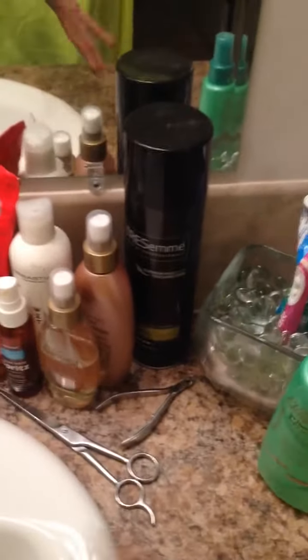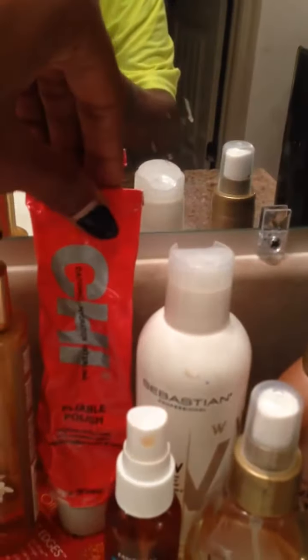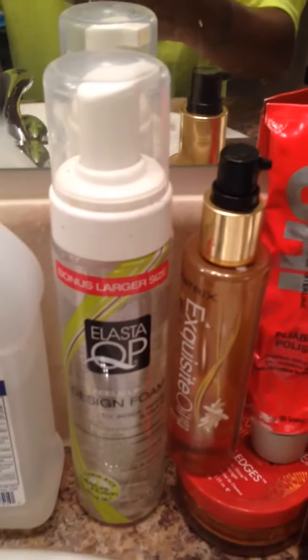Some nail stuff, some keratin oil, some heat protective spray, some Sebastian Wet, some Chi polish, some Matrix stuff, some electric QP face stuff — y'all already know about my face stuff because I did a video today.